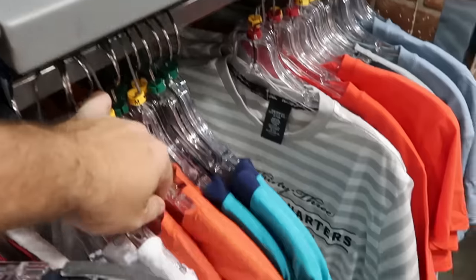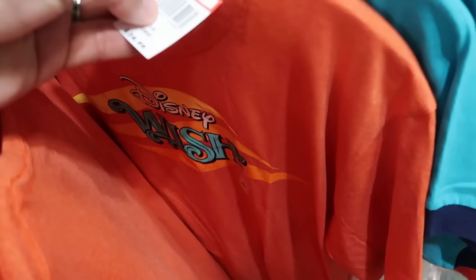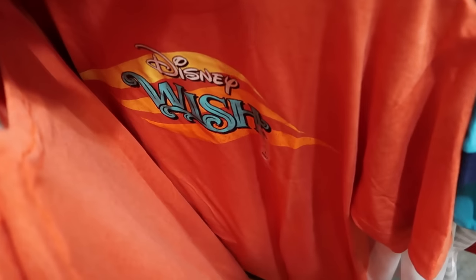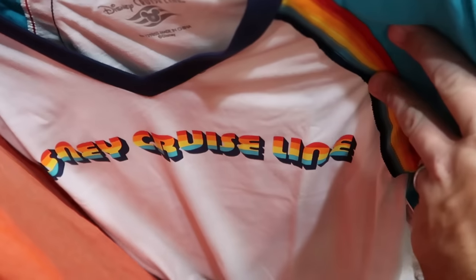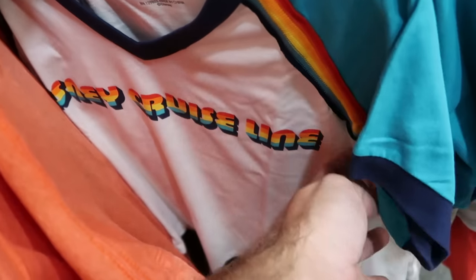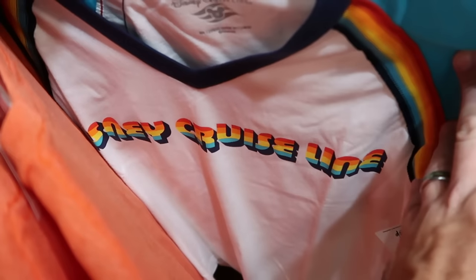In the bottom section there's a fun orange Disney Wish t-shirt — $7.99 from $25, which is a great deal. And over here they also have Pride Collection v-neck shirts that say Disney Cruise Line on the front — $14.99 from $40.